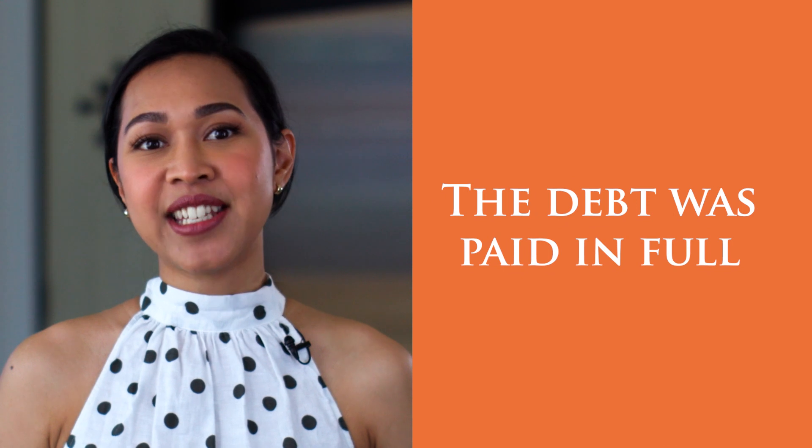But once the debtor decided they needed credit, they had their solicitor reach out to us, and just like that, the debt was paid in full.